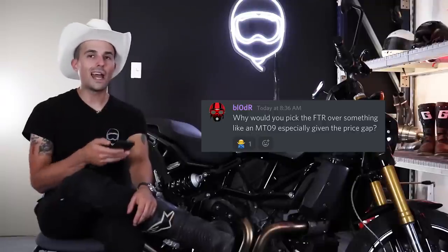Bloater asks why you'd pick the FTR over something like an MT-09 given the price gap. Number one, it's much more refined, special feeling, and premium than an MT-09 — which feels a little plasticky and cheap. Number two, the experience it provides is very different. I'm very familiar with the 847cc MT-09 platform. This thing is much more of an aggressive street tracker, almost cruiser-y kind of bike, whereas the MT-09 is just a manic hyper naked triple that's wheelie-happy.